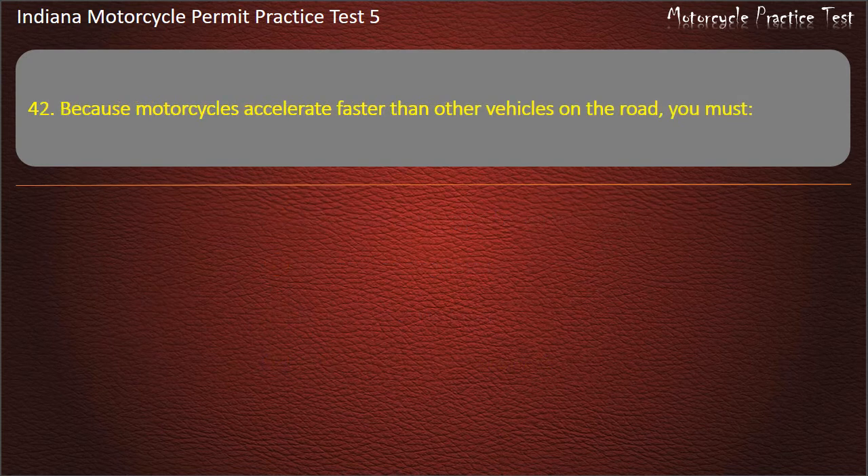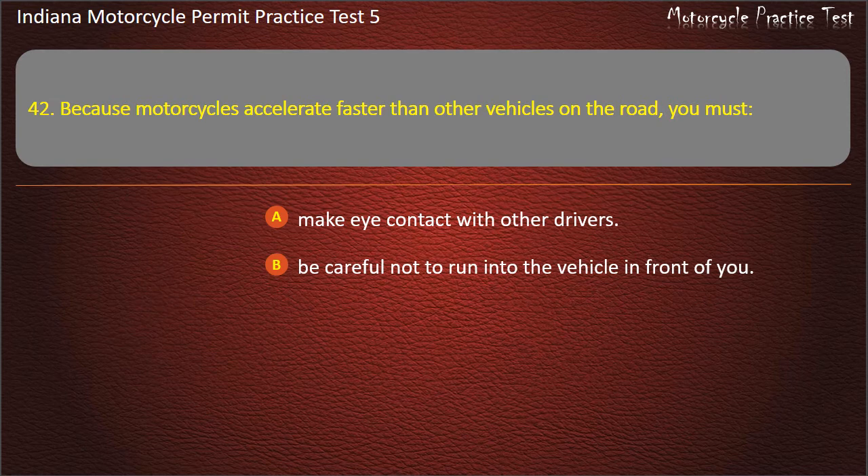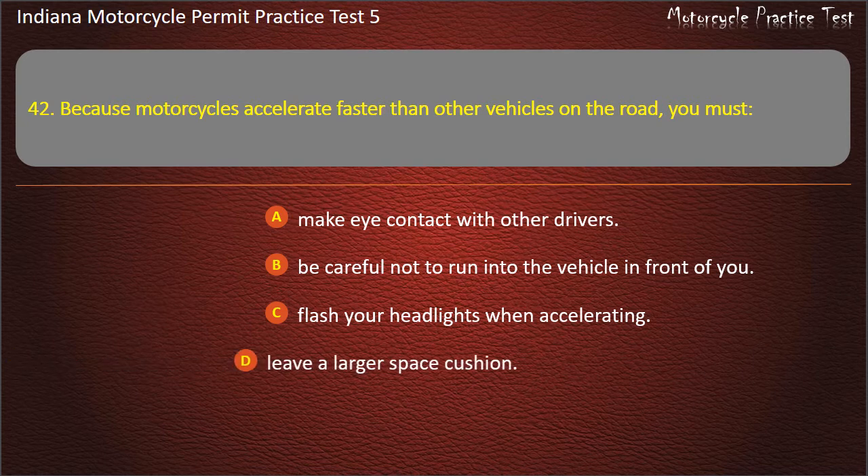Question 42: Because motorcycles accelerate faster than other vehicles on the road, you must: make eye contact with other drivers, be careful not to run into the vehicle in front of you, flash your headlights when accelerating, or leave a larger space cushion. Answer: Be careful not to run into the vehicle in front of you.